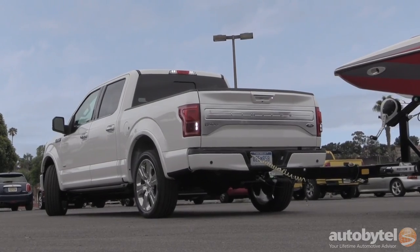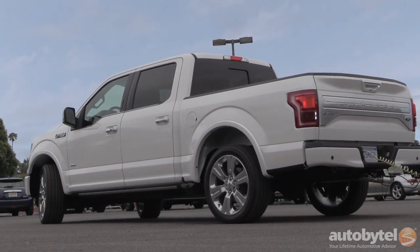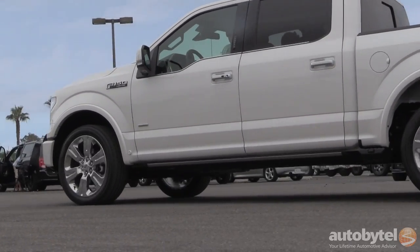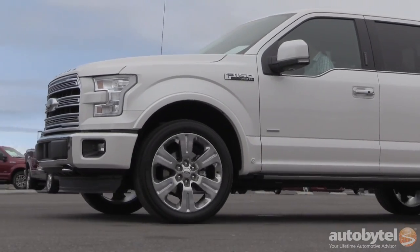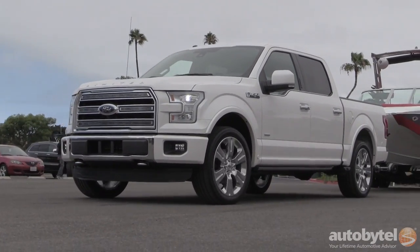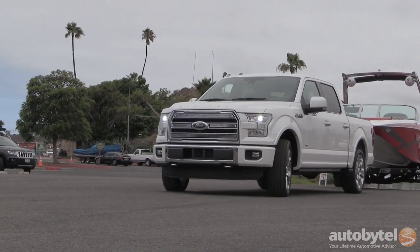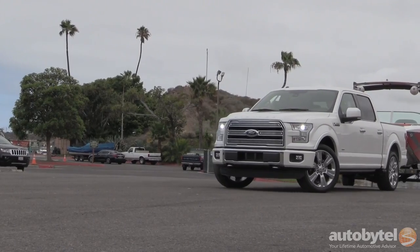Trailer Backup Assist is as simple as entering a few measurements and using this button and knob right here to steer the trailer. You're steering the trailer instead of steering the truck to steer the trailer. It takes a lot of the guesswork out and gives an increased amount of confidence any time you're trying to back up a trailer — which, if you've been around any boat launch, you know can be a challenge. More innovation, more standard luxury than anything else.